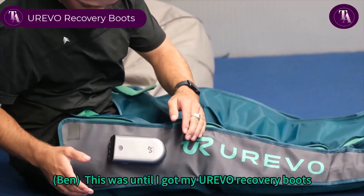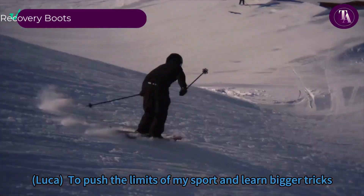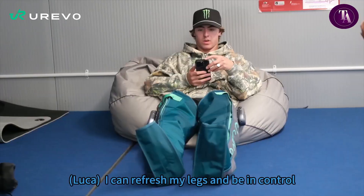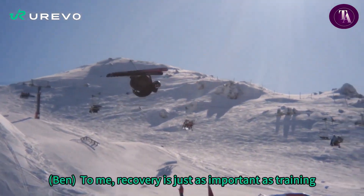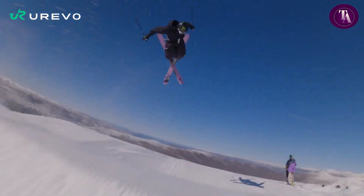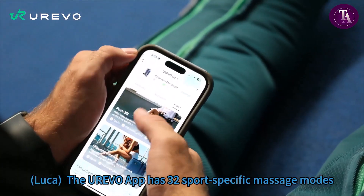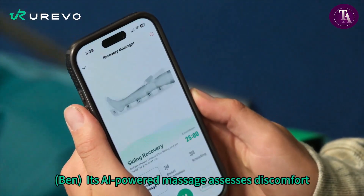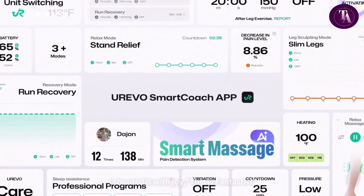Urivo Recovery Boots. Freestyle skiing sensations Luca and Ben Harrington know that world-class performance depends on smart recovery as much as intense training. That's why they've partnered with UREVO to highlight the power of AI-powered recovery boots. Whether after gruelling practice runs or high-stakes competitions, these boots deliver targeted massage, enhanced muscle relief and faster recovery, helping athletes stay at their peak. Designed for convenience, portability and professional-level performance, Urivo Recovery Boots give Luca and Ben the edge they need to train harder and recover smarter. Wherever their skiing takes them, Urivo ensures they're always ready for the next challenge.